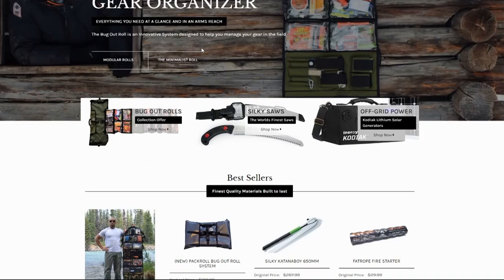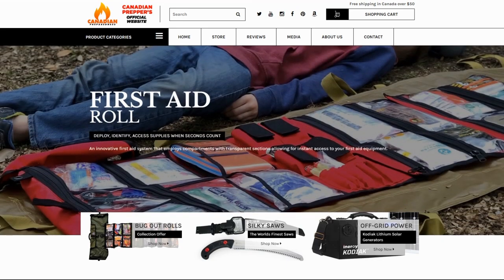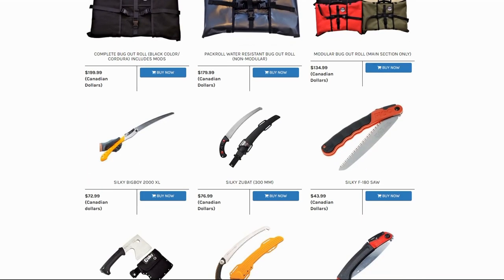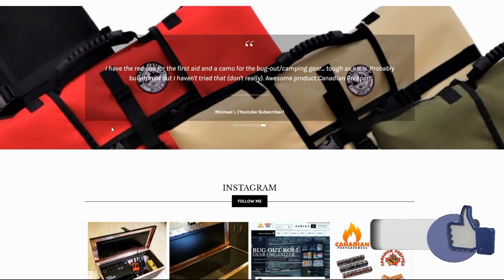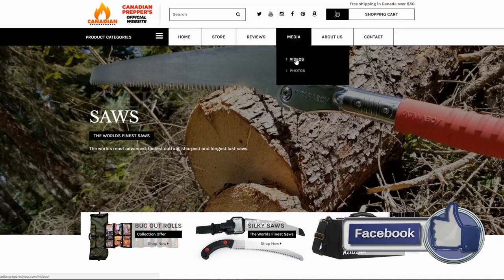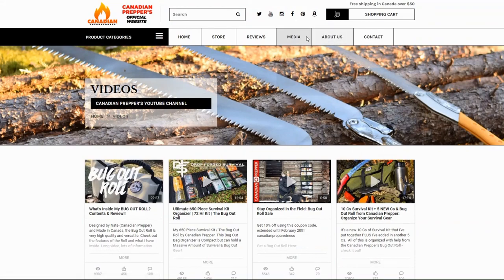The motivation for this website was to provide high-quality emergency preparedness products — kind of like the elite emergency preparedness products. You see a lot of places online peddling cheap junk, and I want my online store to be like Costco, where you know that whatever you buy has been vetted because it has to be high quality. Everything we sell is going to be a high-quality product.